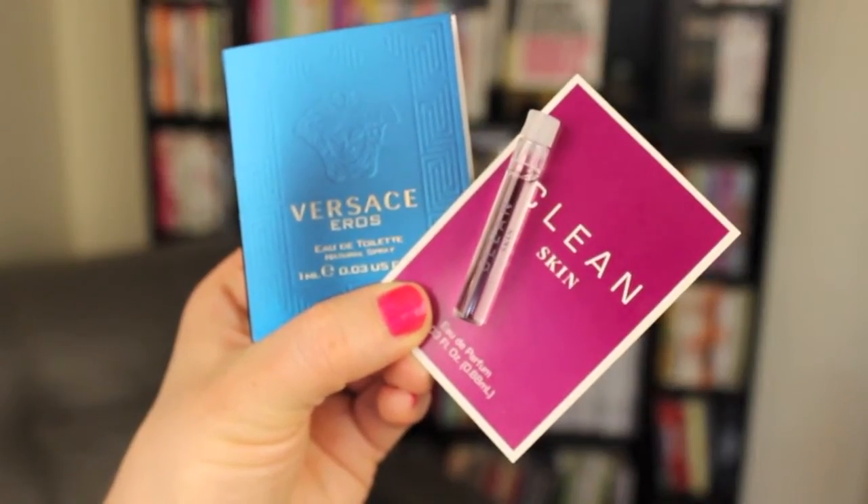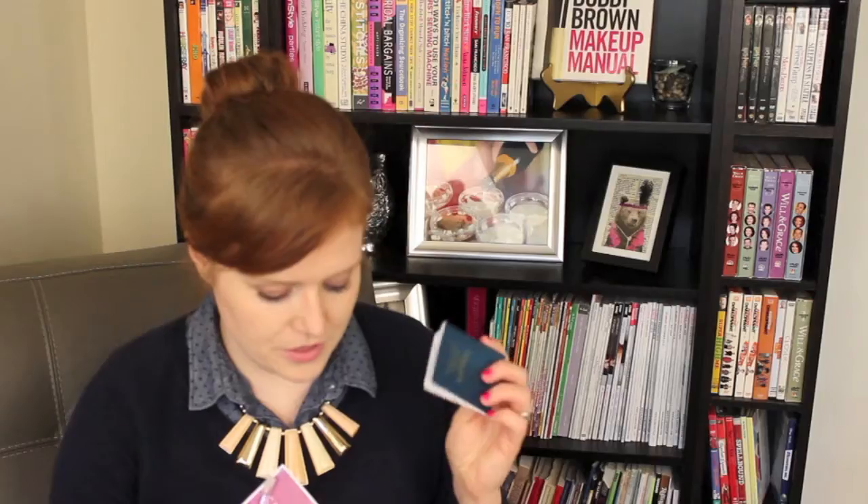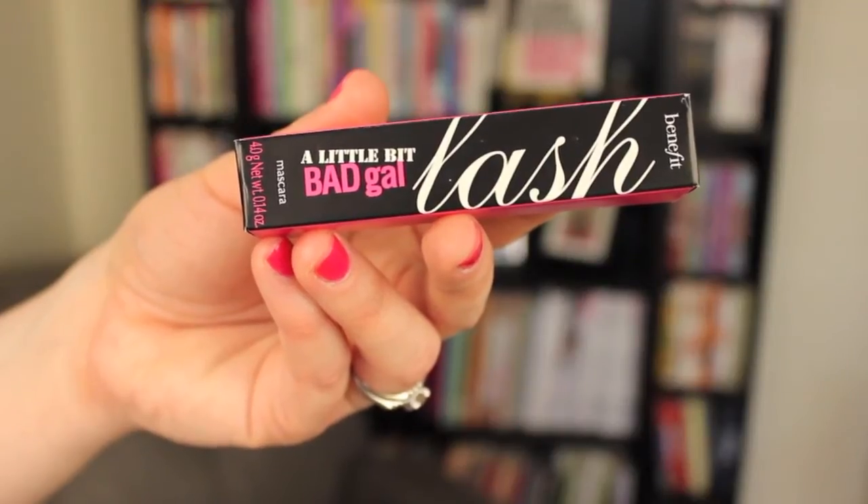Here are just a couple — here's the Clean skin perfume, here's a Versace perfume. There are so many perfumes and they're constantly giving them out, so it's really easy to use perfume samples. Another type of sample that I like to use are mascara samples, and these are generally pretty easy to find at Ulta or Sephora or general beauty stores as well.